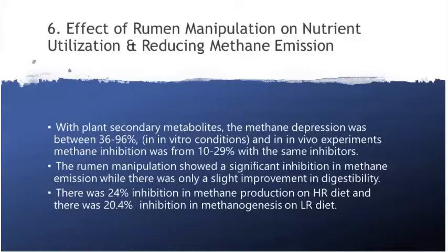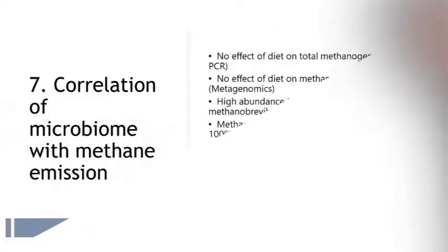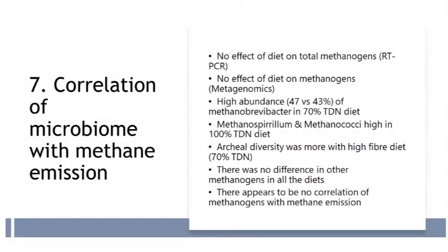Rumen manipulation showed significant inhibition in methane emission, while there was only a slight improvement in digestibility. There was 24 percent inhibition in methane production on high roughage diets. There was no effect of diet on total methanogens estimated by real-time PCR technique. There was high abundance — 47 versus 43 percent — of Methanobrevibacter in a 70 percent TDN diet. Methanospirillum and methanococci were high in the 100 percent TDN diet. Archaeal diversity was more with the high fiber diet, that is, 70 percent of the TDN requirement. There was no difference in other methanogens across all the diets.